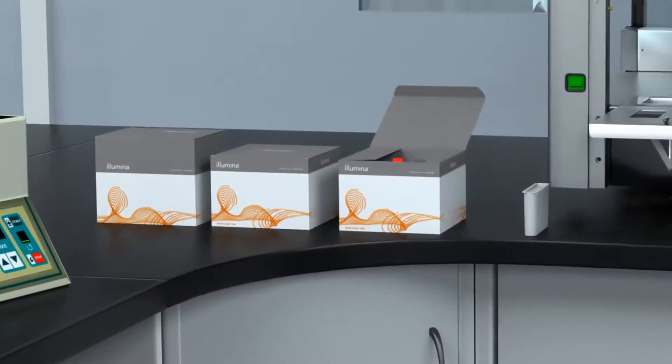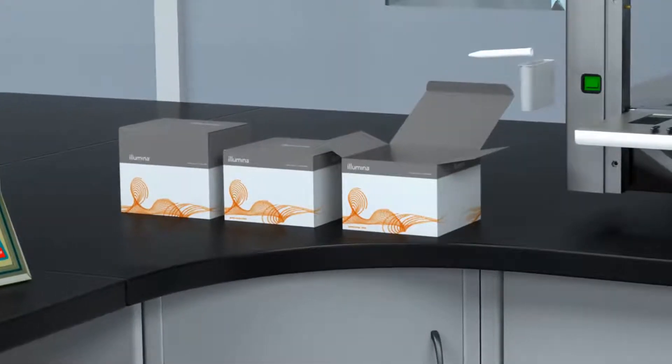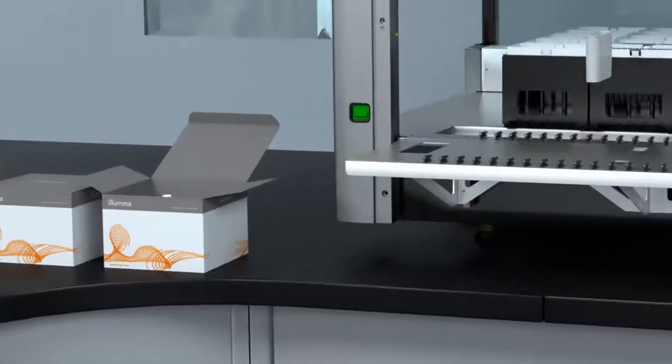All the reagents you need are provided in the sample prep kit. Our intuitive software, the VeriSeq NIPT Workflow Manager, guides you through every step.